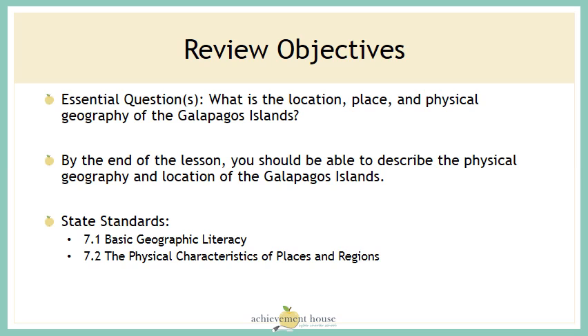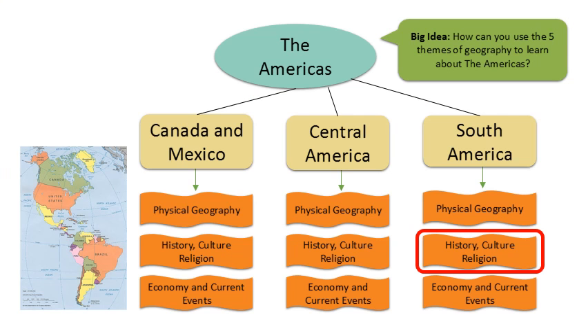I hope you have a better understanding of the location, place, and physical geography of the Galapagos Islands. In our next lesson, we'll take a look at South America and its history, culture, and religion.